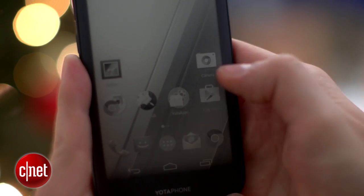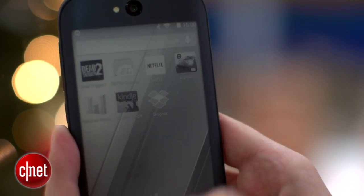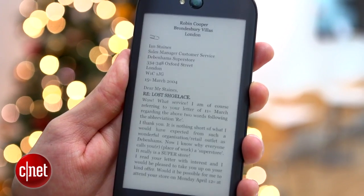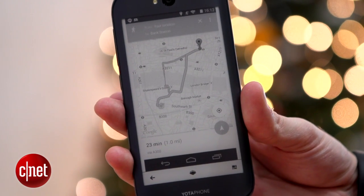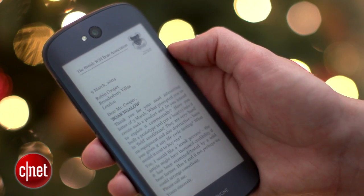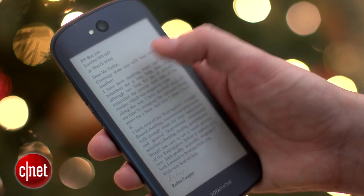More useful though is its ability to mirror the regular Android interface. YotaPhone doesn't have a great selection of its own apps that use the back screen, but by mirroring you can use the Kindle app for your ebooks or keep a Google Maps route displayed on the back for as long as you need without draining the power. It's not suitable for watching videos or playing games, but if you do spend your commute reading ebooks, you'll almost certainly find it very handy.